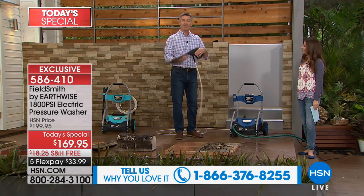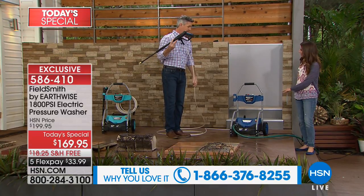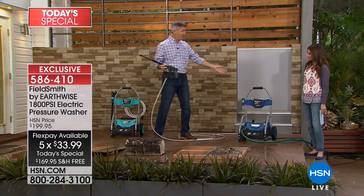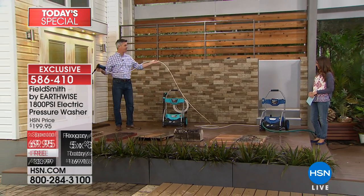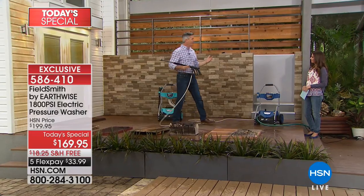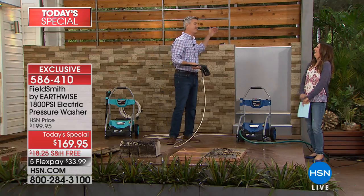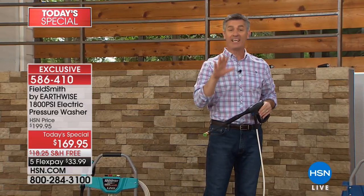Here's something cool — this is an all-new exclusive design at HSN: a 25-foot pressurized hose. That means even though this is simple to roll around, you can be way far away from the machine. You can do the whole deck, the whole driveway. The hose is also reinforced and more flexible than previous versions, making it even easier to use.